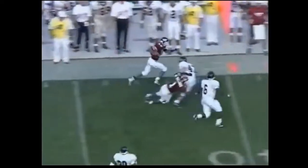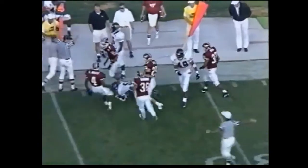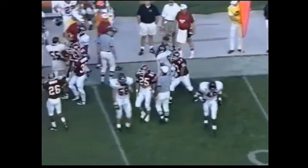Brian Steele of Virginia Tech returning the punt, and he nearly breaks it. After the punt — a magnificent punt — Brian Steele returns it all the way to the Arkansas State 35.